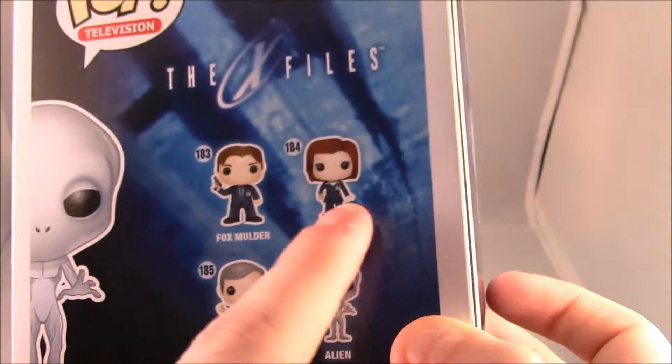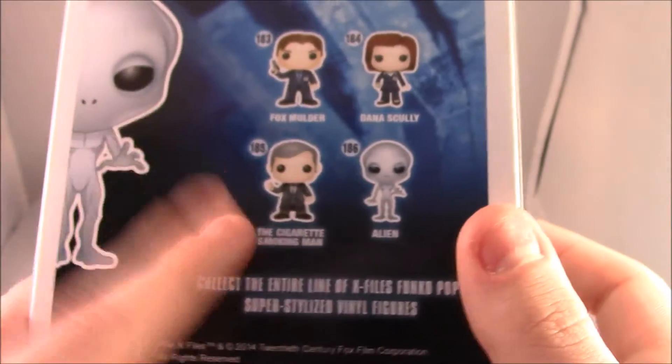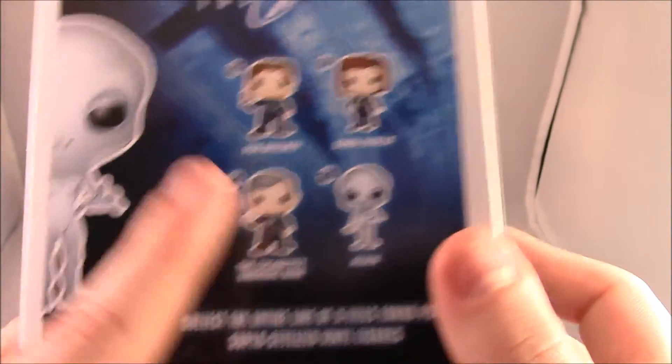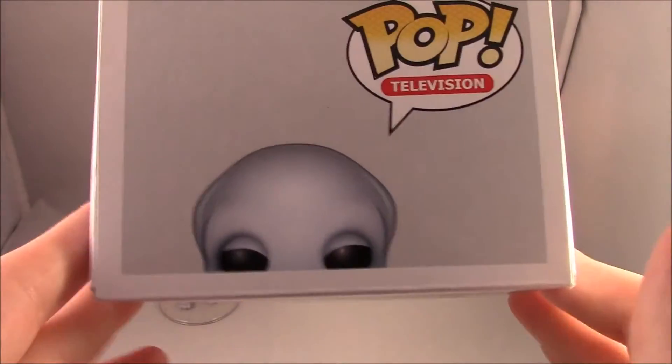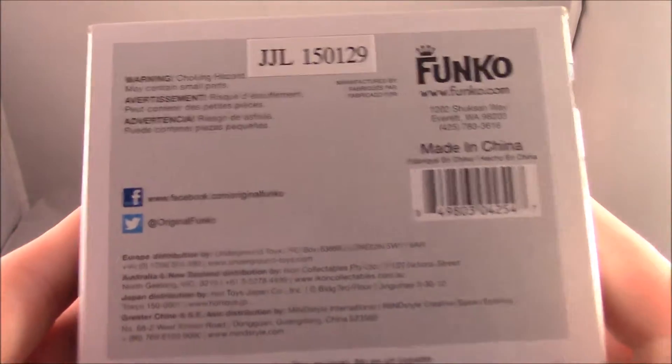I do have to get these other three. I've actually seen the cigarette smoking man in some shops but I'm really eager to get Mulder and Scully for obvious reasons. On the side we have the alien name, a little picture of him at the top, and on the bottom we just have everything you need to know to get in touch with Funko.